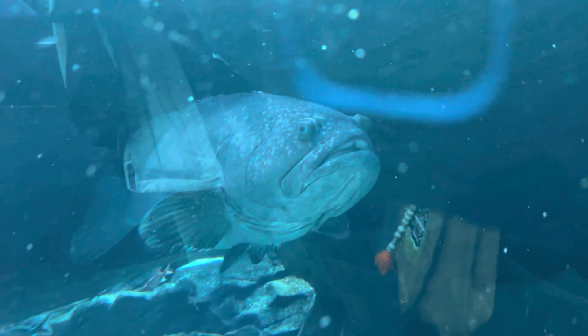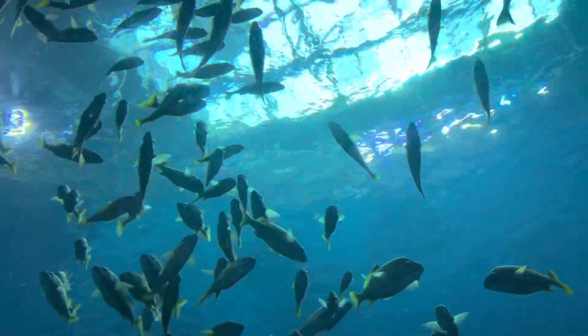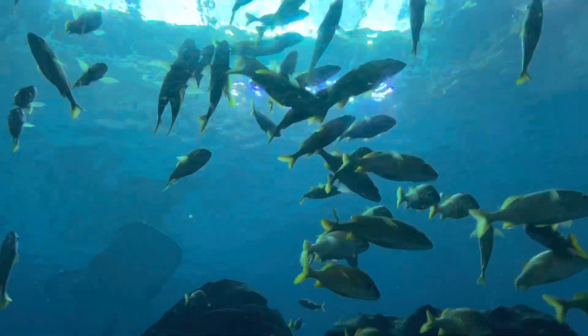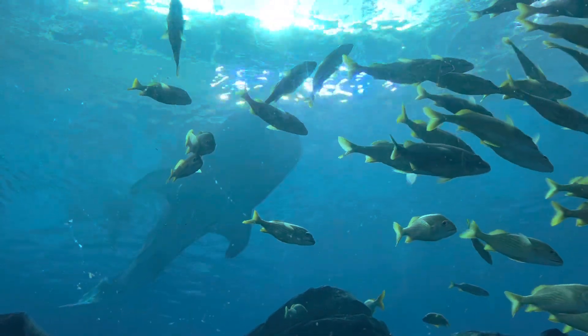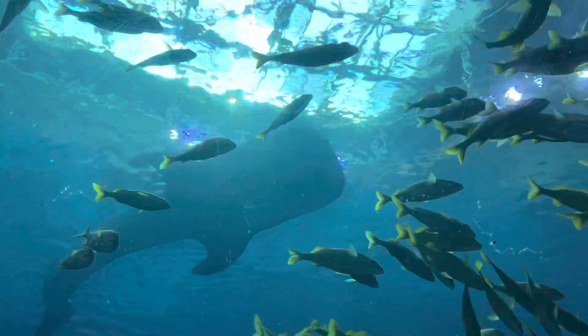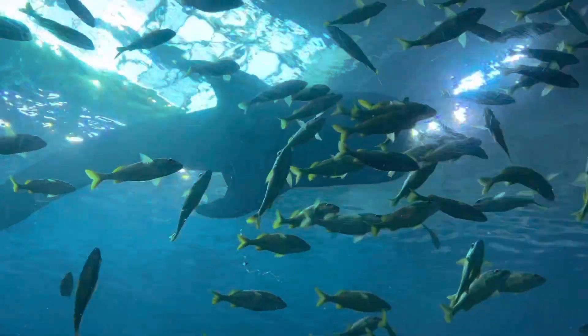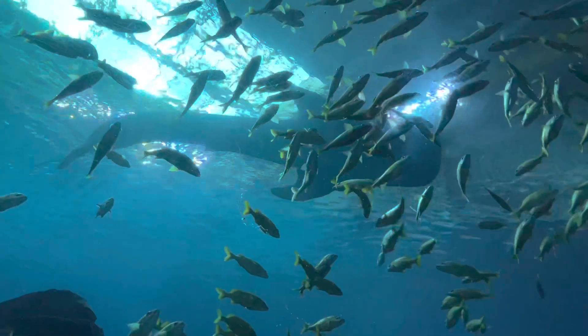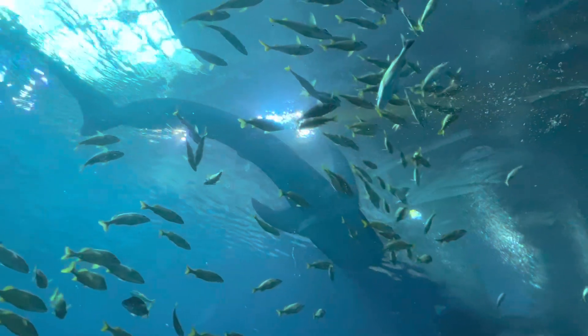Wow, look at this one. It's like hibernating. It's huge! That's the baby one. What's that? It's like a giant whale. Look at that huge whale. Look at this. That is magnificent.